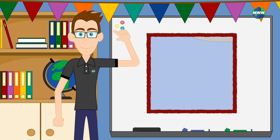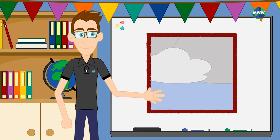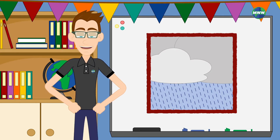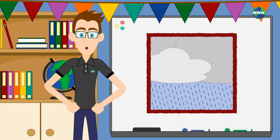Have you ever gone outside and looked up into the sky to find that it was blanketed by dark gray clouds? What type of weather did you experience? Was it raining? Clouds can take many shapes and sizes. Depending on the cloud type, we can get an idea of what weather we'll experience.